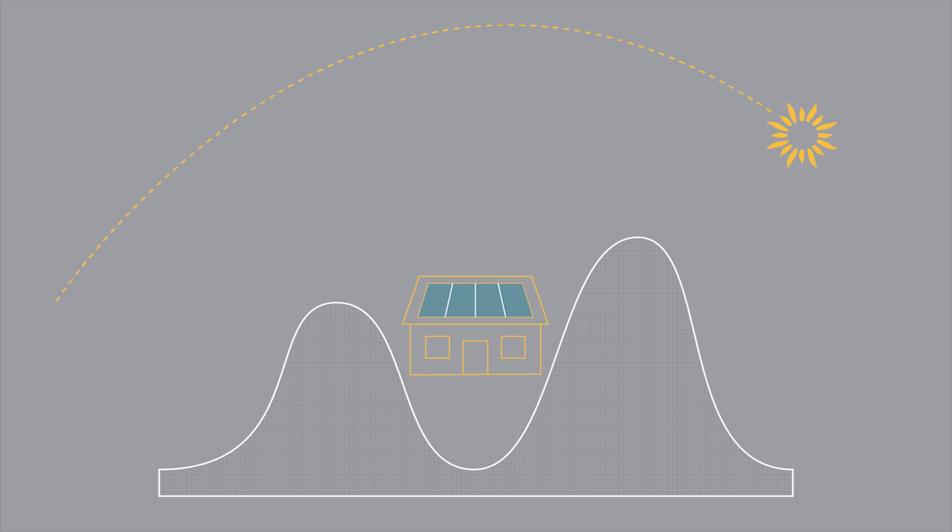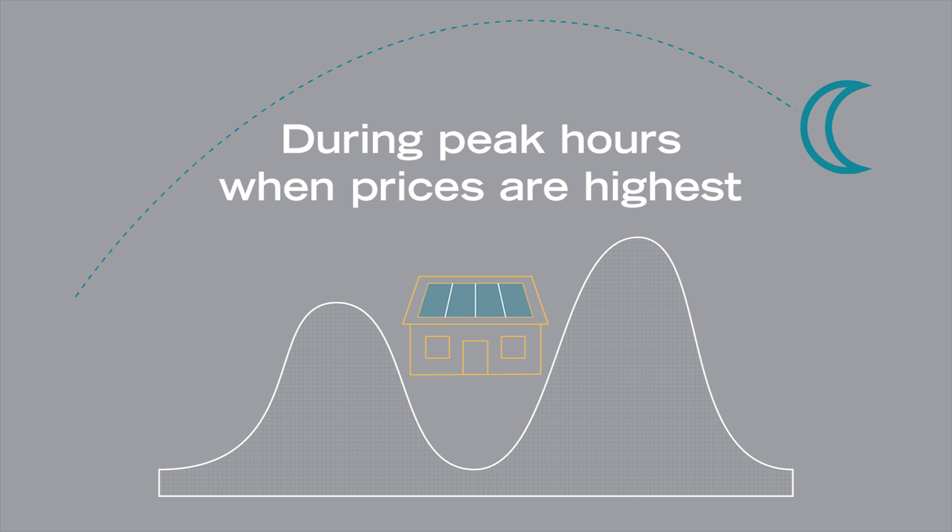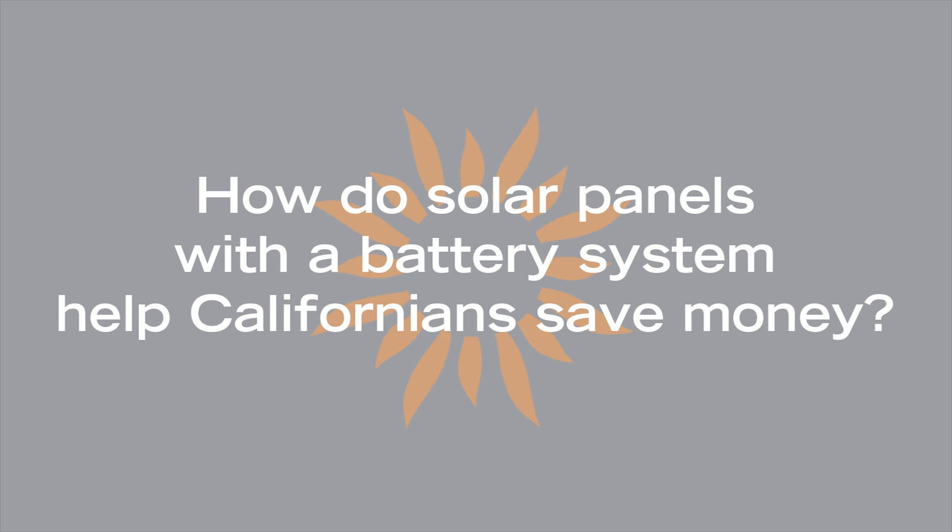For most people working during the day, this means most of your energy consumption takes place in the evening during peak hours, when the price of electricity is at its highest. How do solar panels with a battery system help Californians save money?